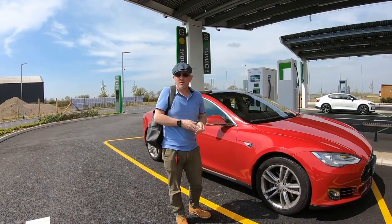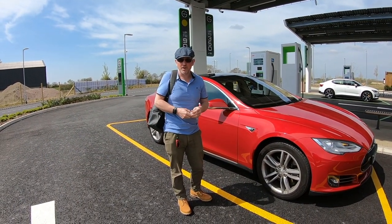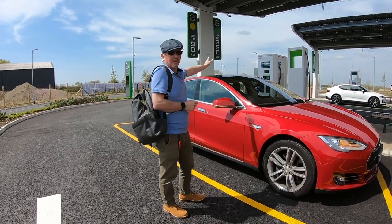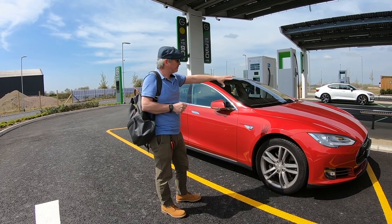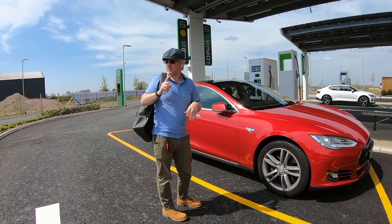Extremely quiet, isn't it - apart from the noisy motorbike that was going past. So we've arrived at GridServe, the electric forecourt in Braintree. We're now charging up on the 90 kilowatt chargers, marked by the yellow bays. The 350 kilowatt chargers in the middle are marked by the green bays.